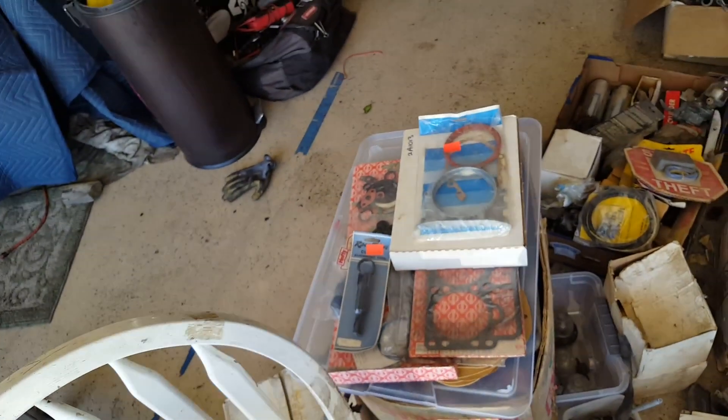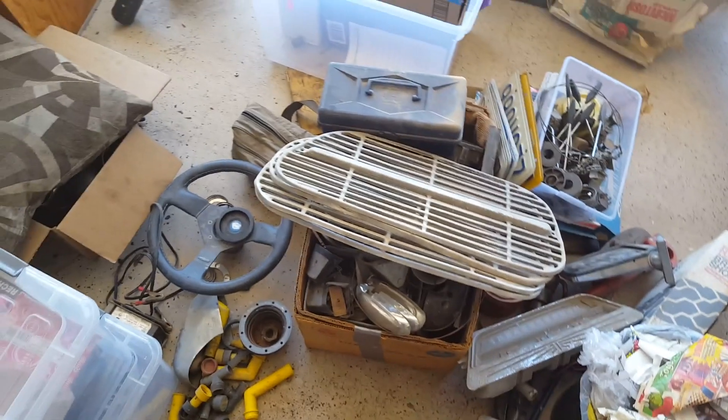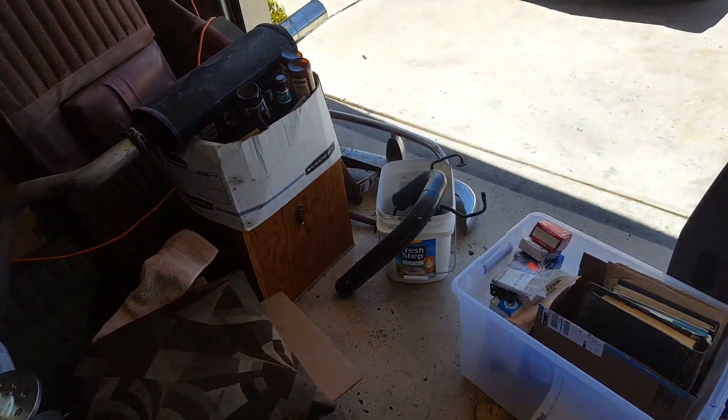We've got like four pages of notes — new and used parts, two columns per page — we've got a bunch of stuff in all these boxes here. Really exciting stuff, so our next job is to price everything out and see how much we're gonna order versus how much we already have.